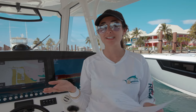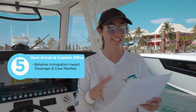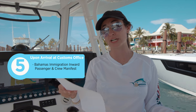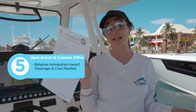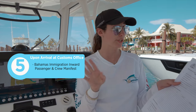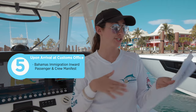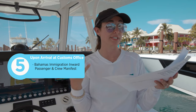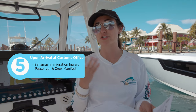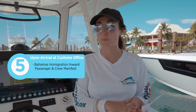Once you arrive in the Bahamas, you'll be excited to clear customs and start having fun. One of the forms you'll get upon arrival is the Bahamas Immigration Inward Passenger and Crew Manifest. Like ClickToClear, you fill out your port of arrival — for us that's Bahama Bay at West End — your date of arrival, where you're registered, and all that information. It's a hard copy that they look at alongside the passports you bring into the office.